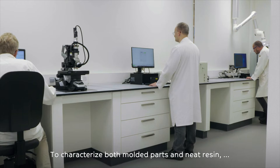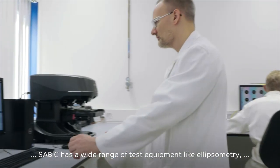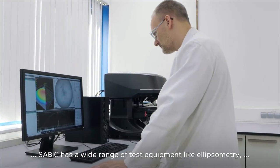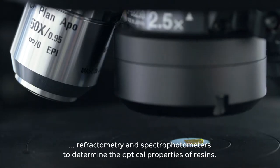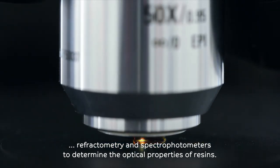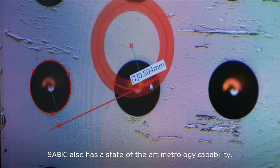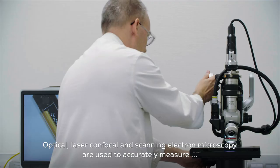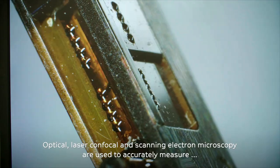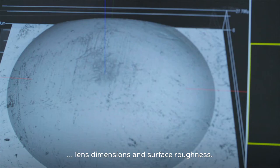To characterize both molded parts and neat resin, SAVIC has a wide range of test equipment like ellipsometry, refractometry and spectrophotometers to determine the optical properties of resins. SAVIC also has a state-of-the-art metrology capability. Optical, laser confocal and scanning electron microscopy are used to accurately measure lens dimensions and surface roughness.